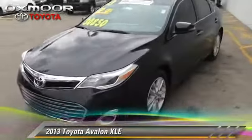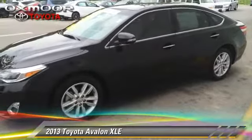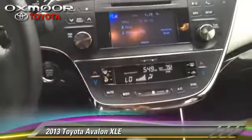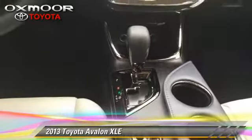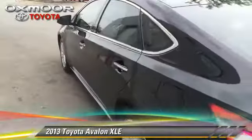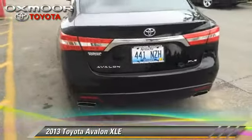Powered by a 3.5-liter V6 engine with a 6-speed automatic transmission, this vehicle has fewer than 20,000 miles on the odometer and gets up to 31 miles per gallon. This Toyota features power windows, cruise control, and power door locks. Safety features include traction control and four-wheel ABS.